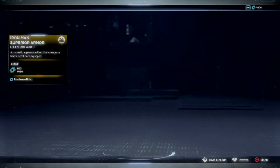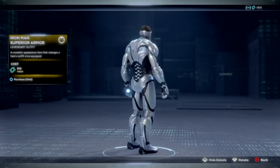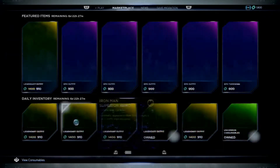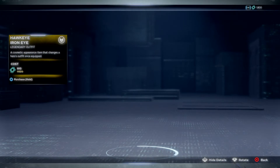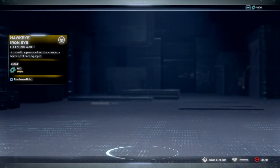We got Iron Man Superior Armor. I forgot to hit the news first - usually that pops up - so we went straight to the marketplace today. Iron Man Superior Armor now, he looks like Brainiac to me on these ones. I kind of like them just because they look like Brainiac. Iron Eye for Hawkeye, if it wants to load up.